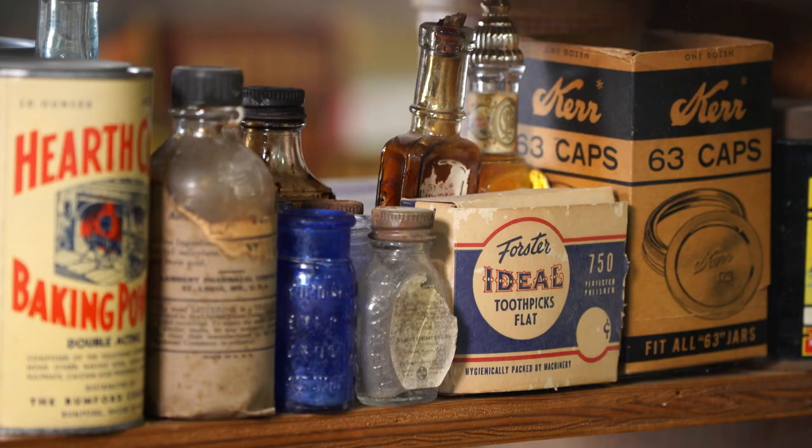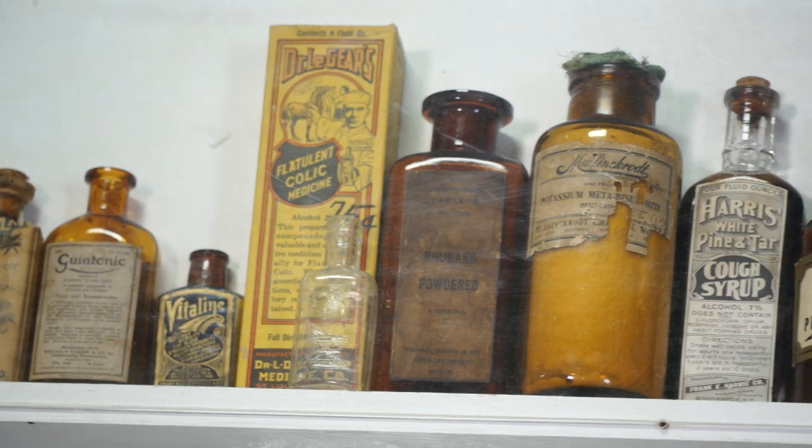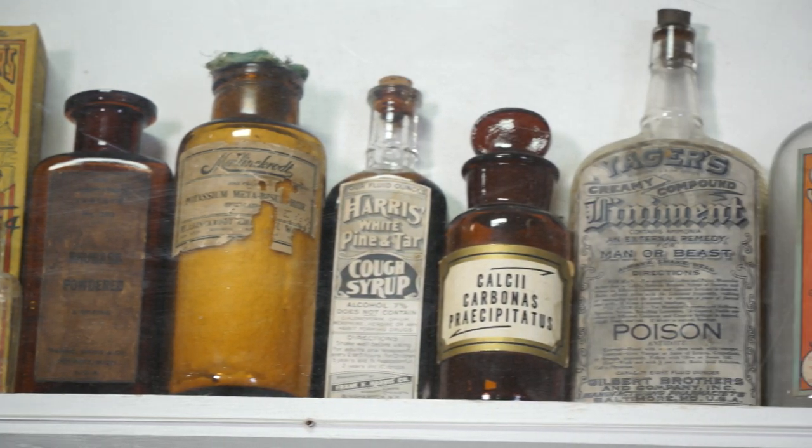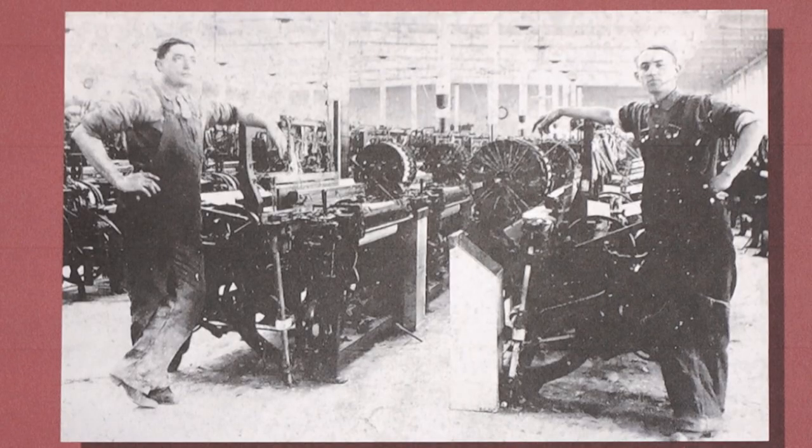Here we are in the company store of the Glencoe Mill. Back during the time that this mill was in operation, this was the store where everybody went to get all their clothing, their tools, even medicines. They could even come here and make a phone call if they needed to. But it really started bringing our communities together because so many people had lived out on farms. This was really the beginnings of people living in neighborhoods and communities.